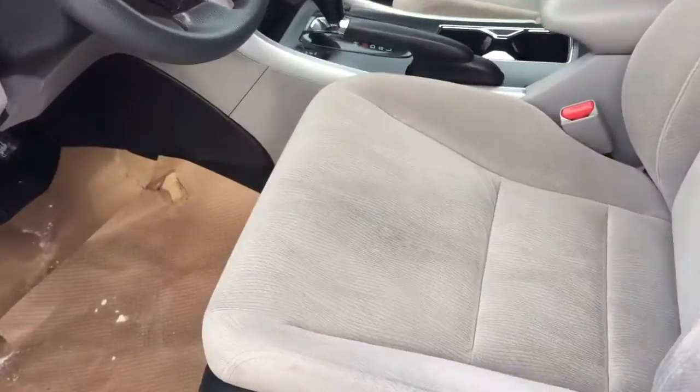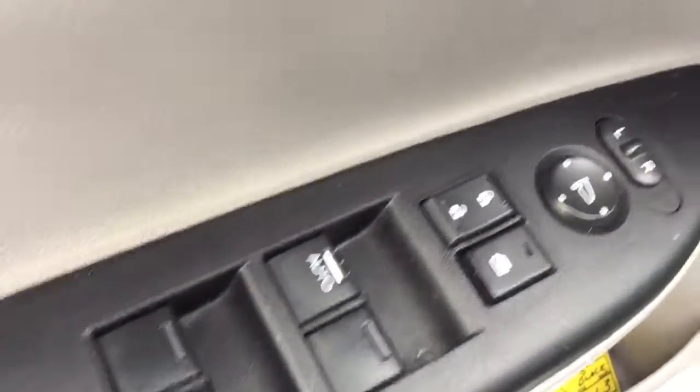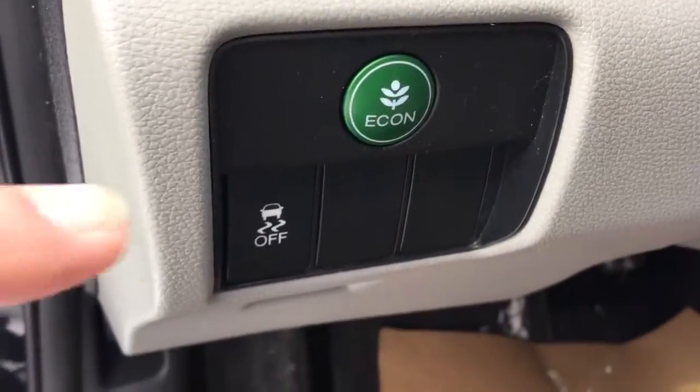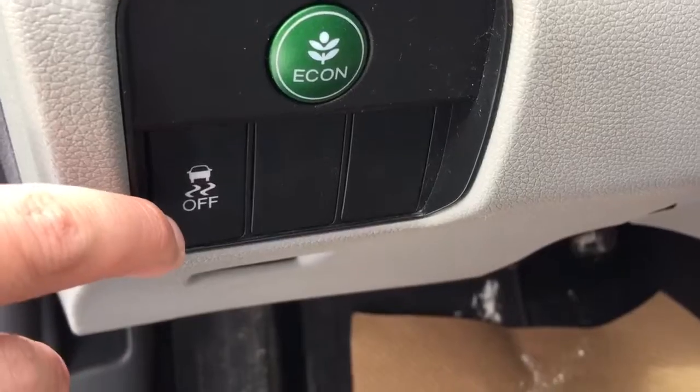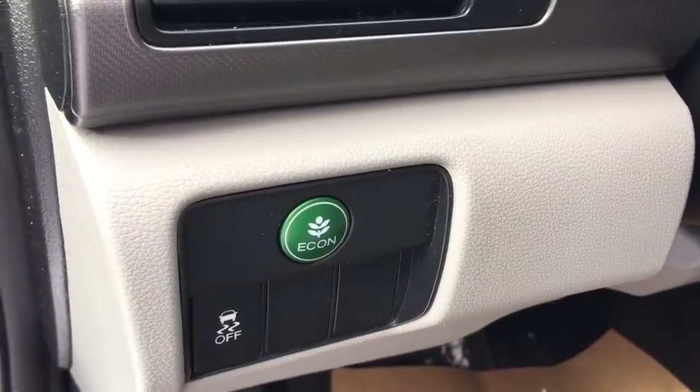For the interior, it comes with gray cloth seats, with power windows, power door lock, and power side mirror. Right beside the steering wheel is the traction control, and you can also switch into Econ mode to save a little bit more on gas.